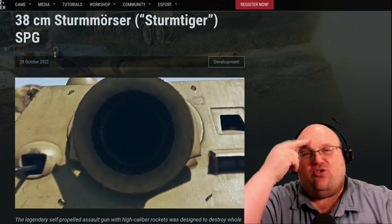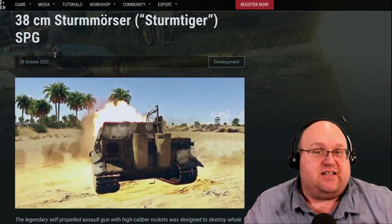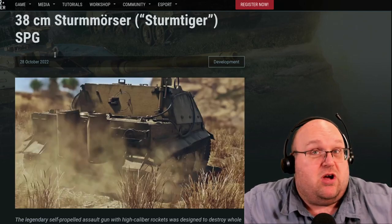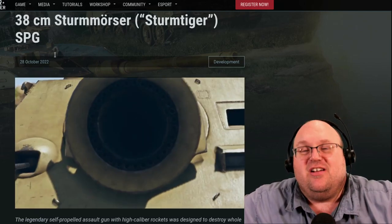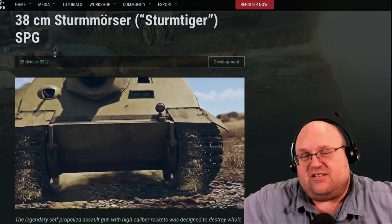By the way, I'm Old Deadman, your host. Welcome to the channel. We're taking a quick look at the Sturmwurzerwagen 6064 M.I.T. 38cm RW61, aka Sturmtiger. So let's see what Gaijin's got in store for all of us.